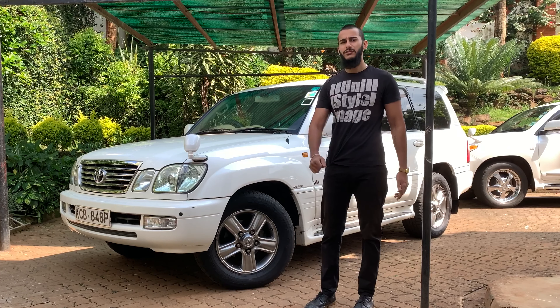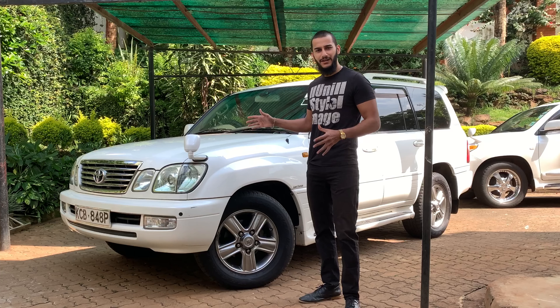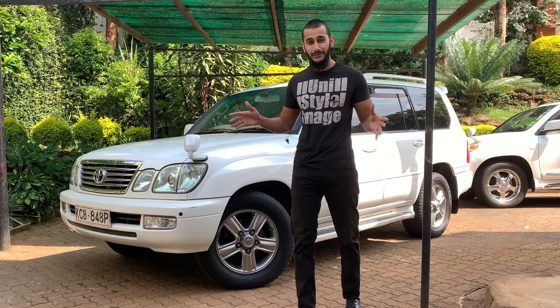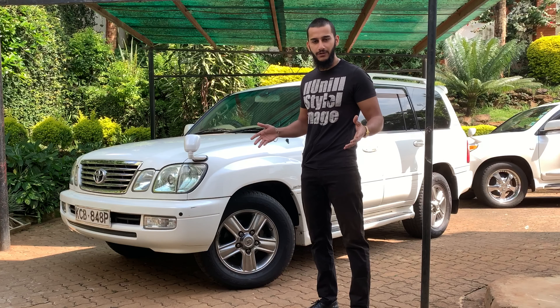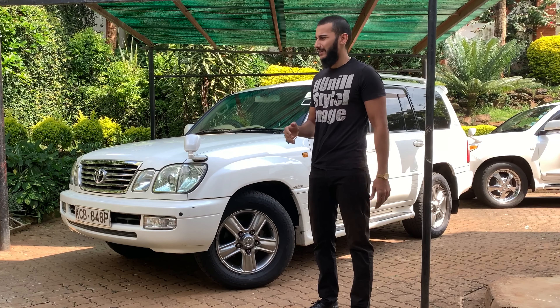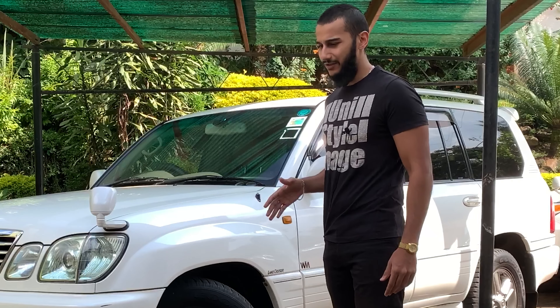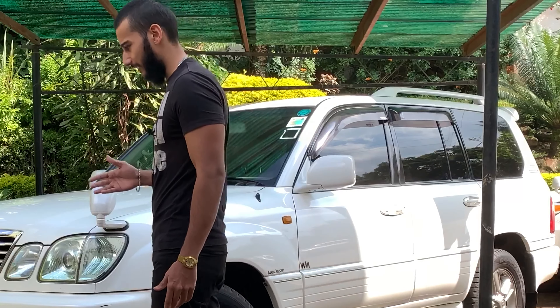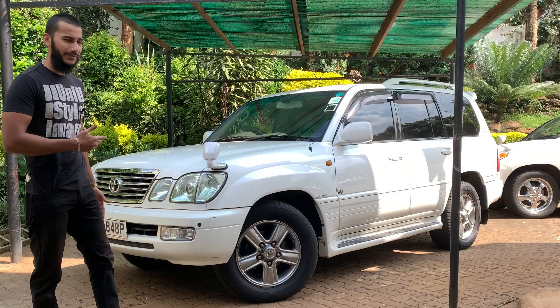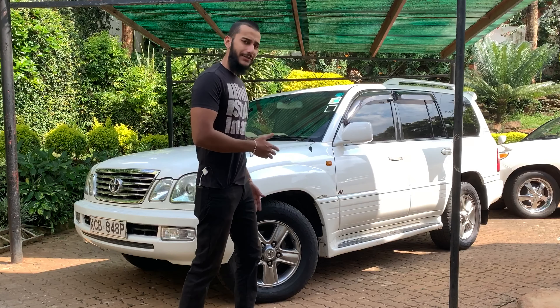So why should you buy a Land Cruiser in 2020? First of all, this is a large vehicle — it fits up to eight people, so you can take your whole family wherever you go. Advantage number two is the fact that this thing is built on a solid frame. It's not like the crossover SUVs you see today, or the Land Rover products that are all unibody aluminium constructions.